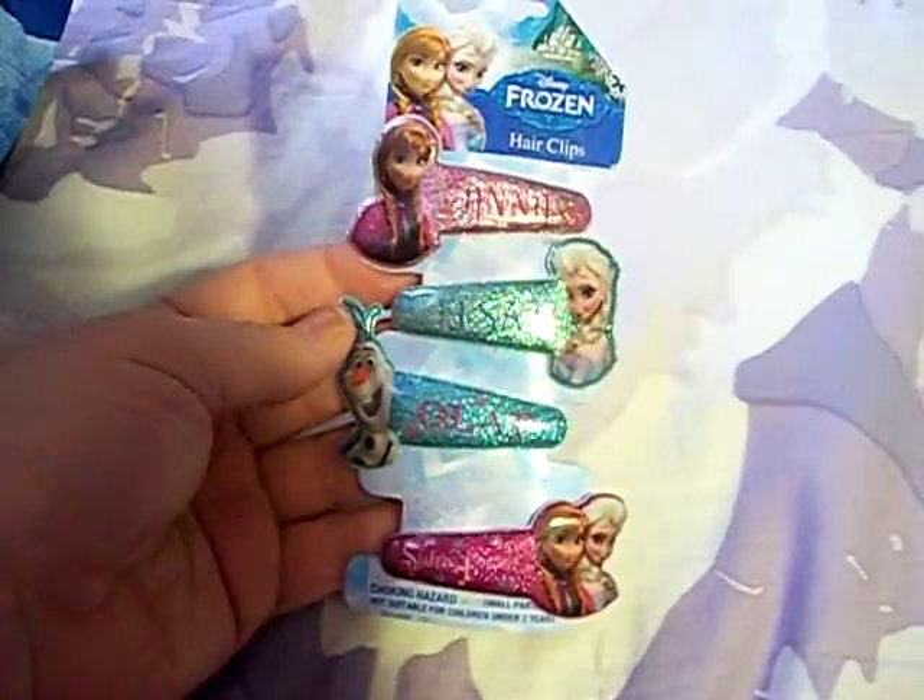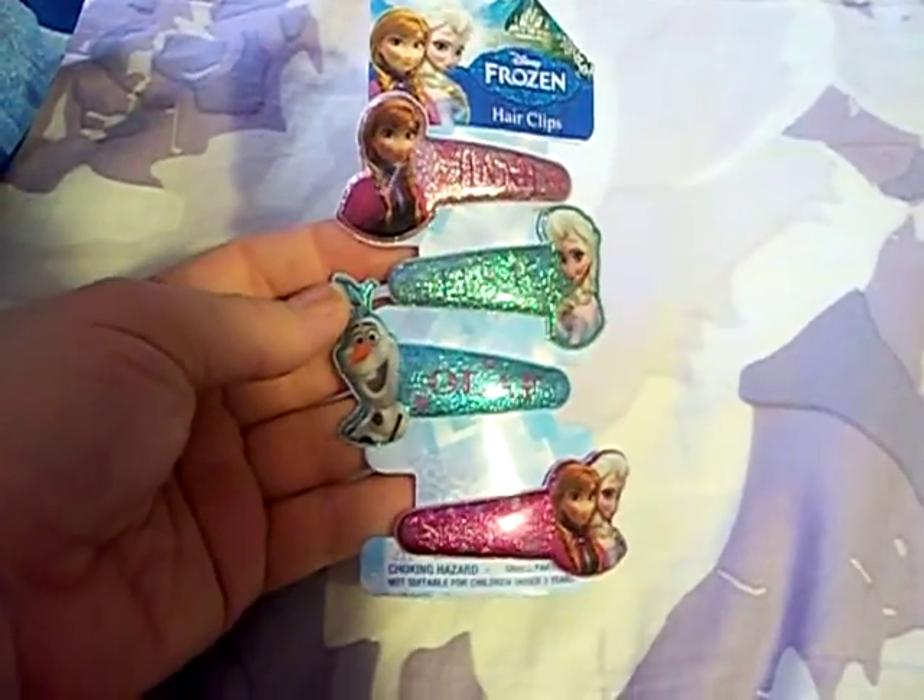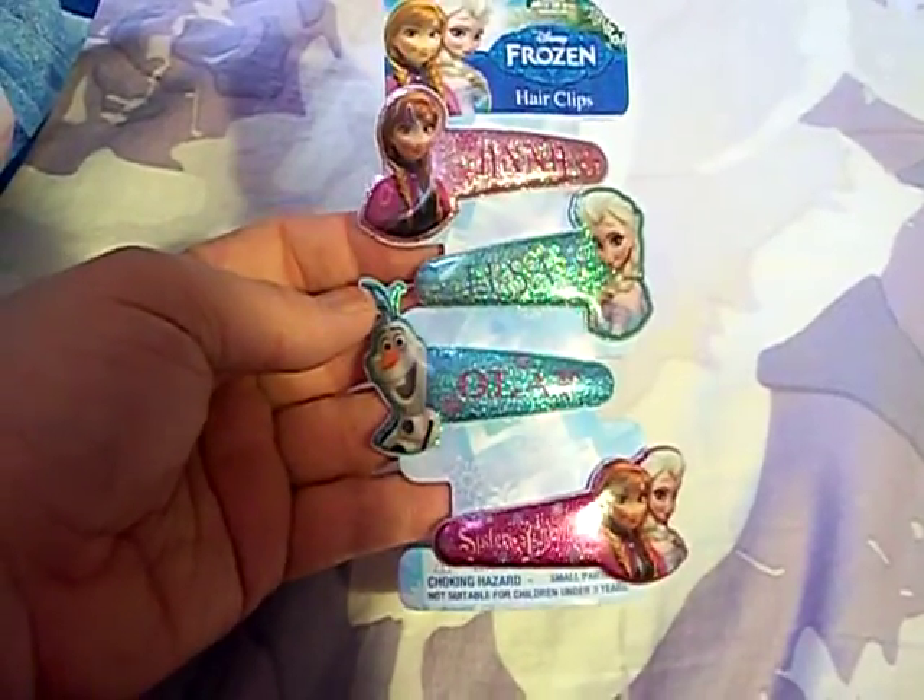The first thing was a set of hair clips from Frozen. These are so cute — she's just going to love that. She loves the movie Frozen.